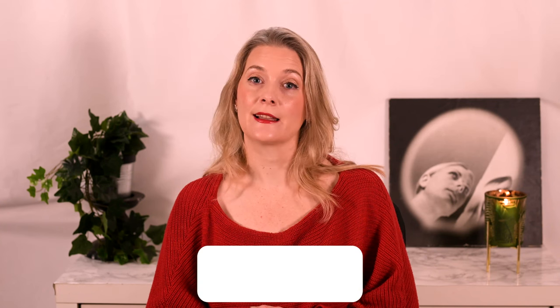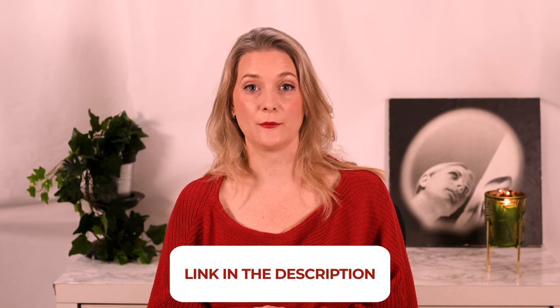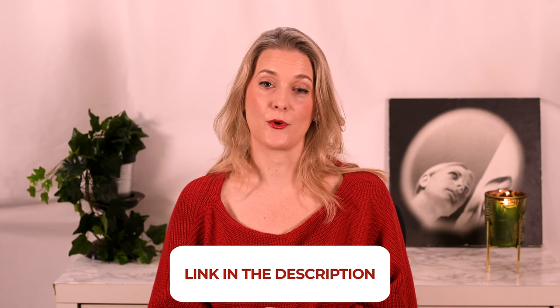What are you going to get rid of moving into 2022? I will link to more videos you might find interesting on the screen and add links to my Instagram, blog and Patreon account in the description box.